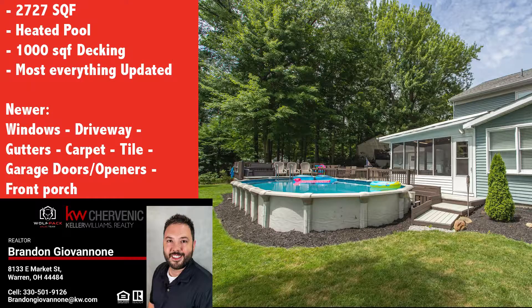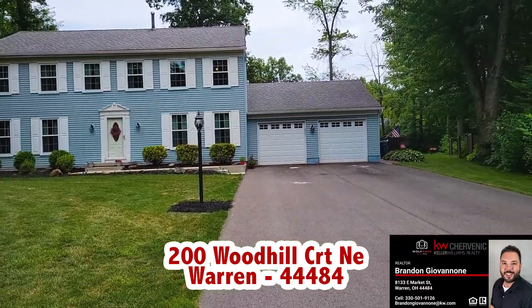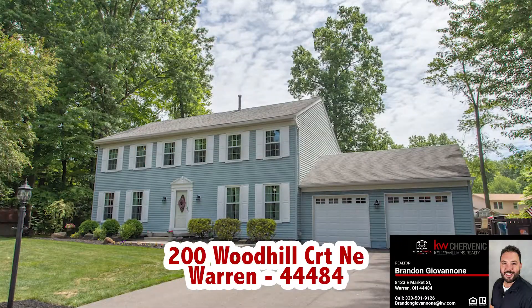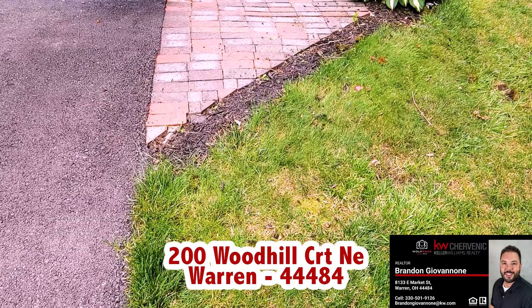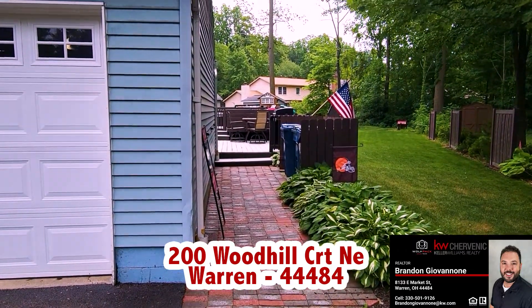Pulling up, you will notice the updated windows, extra-wide driveway, shutters, gutters, and landscaping. With almost every inch of this home updated in the past 5 years, you will find that every update was made with large gatherings and entertaining in mind.